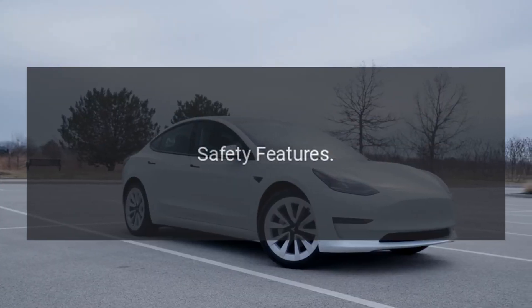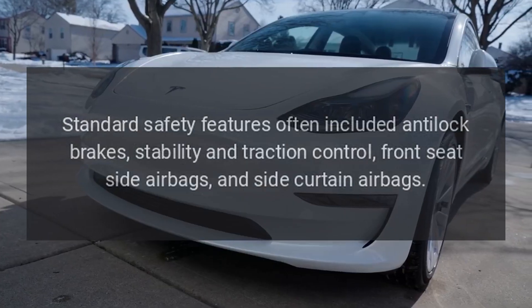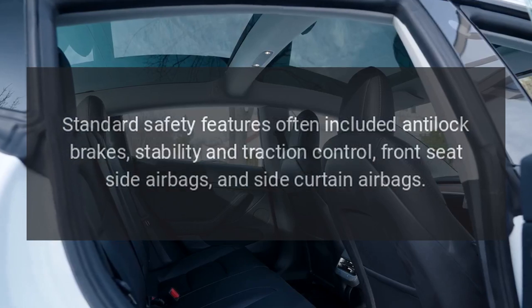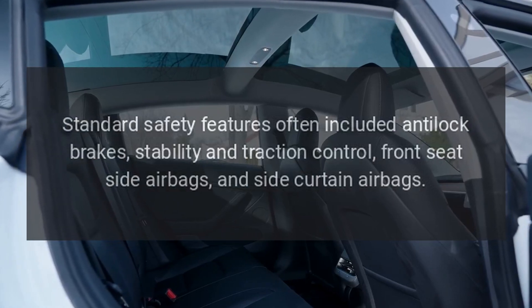Safety features. Standard safety features often included anti-lock brakes, stability and traction control, front seat side airbags, and side curtain airbags.